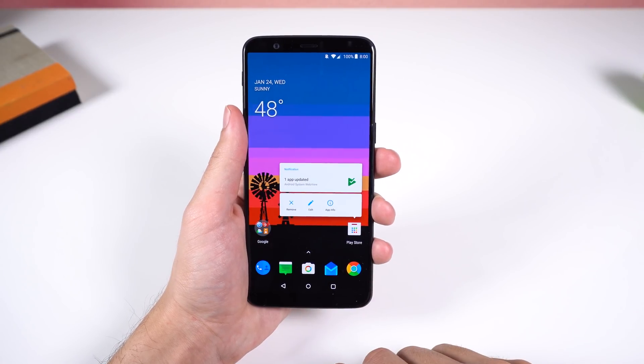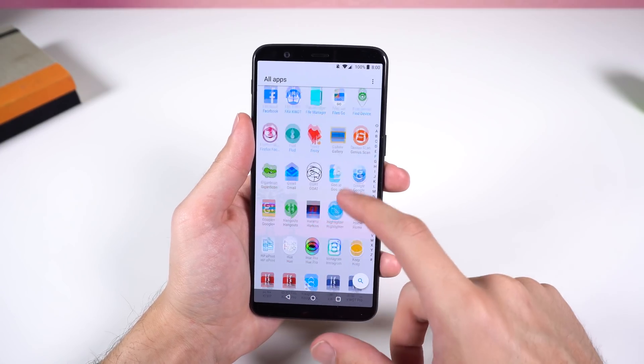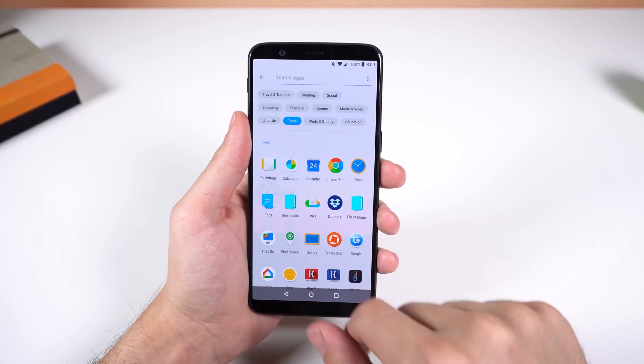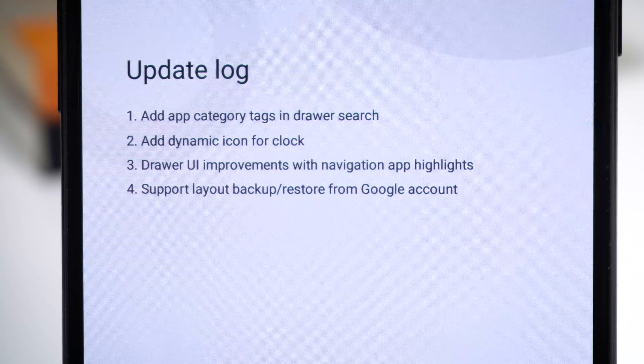For example, the app shortcuts, folders, widget panel, and app drawer have a new design which I think looks beautiful. On top of that, the drawer search function now includes category tags for your apps, the clock icon is dynamic, folders will auto-name themselves, and it automatically backs up and restores your home screen layout using your Google account.